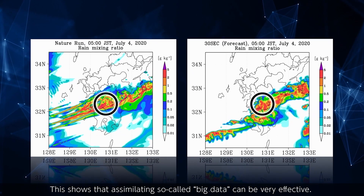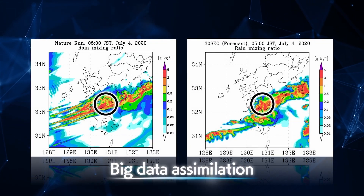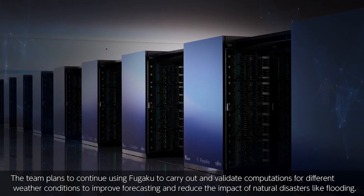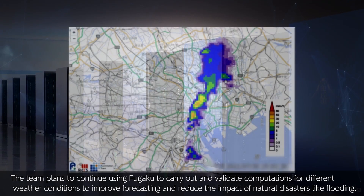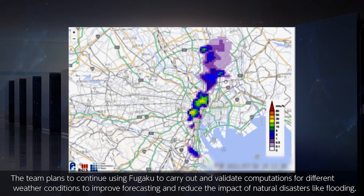This shows that assimilating so-called big data can be very effective. The team plans to continue using Fugaku to carry out and validate computations for different weather conditions to improve forecasting and reduce the impact of natural disasters like flooding.